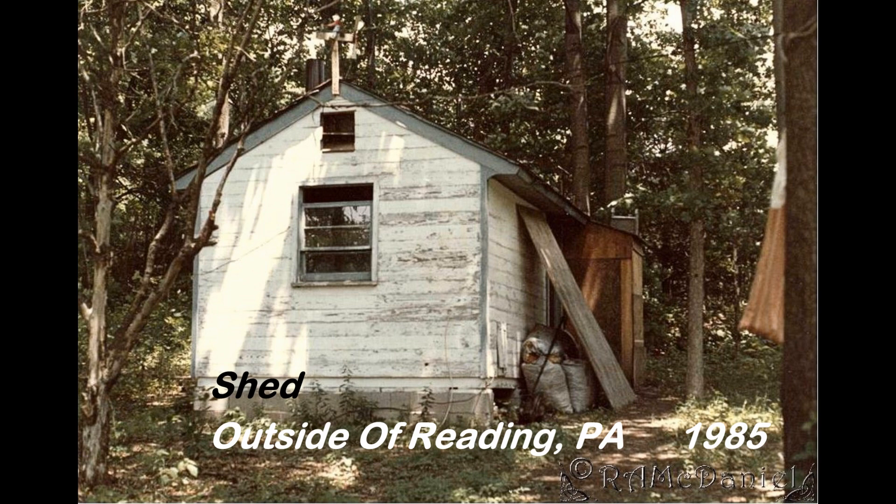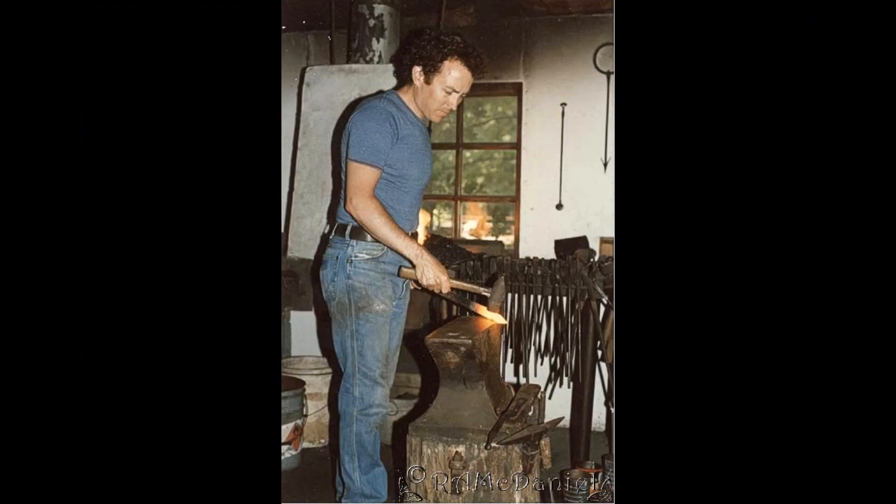This shed was the smallest shop that I ever had, but at least it kept everything inside and out of the weather. I was still able to produce some fountains and even some tables in this shop.